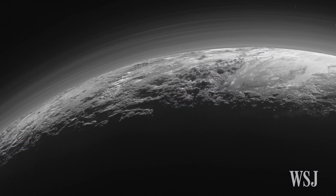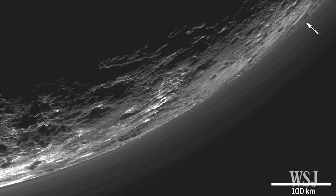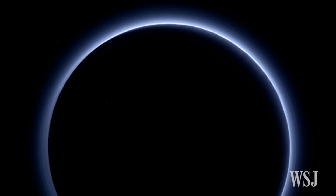Like Earth, Pluto's atmosphere primarily consists of nitrogen. And there are traces of other gases, including methane, which likely help form the haze that has been observed around Pluto, the scientists say.